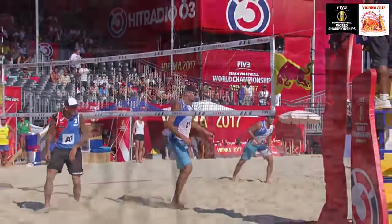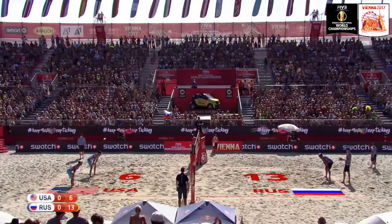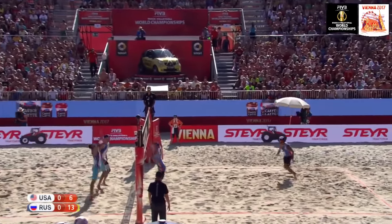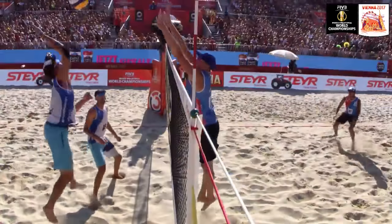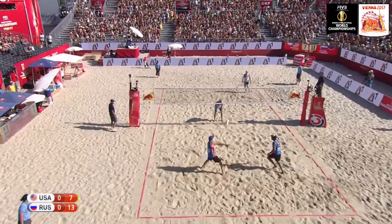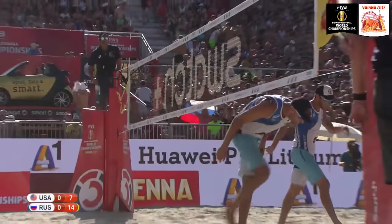Krasilnikov looks like he's playing a video game out there — you can hit the ball as hard as you want at him and he just laughs at it, putting it in a perfect spot. Russia really fired up here in this quarterfinal — I don't know that we've seen a team jump on another this quickly, especially this late in the tournament. Nick is crushing the ball because Krasilnikov in the backcourt doesn't flinch — if you don't put a ton of velocity on it, he'll dig it easily. Another successful play for the Russian duo — 14-7 — in control.